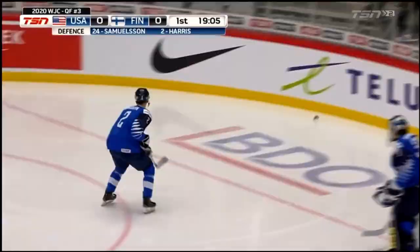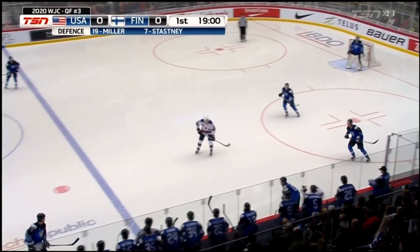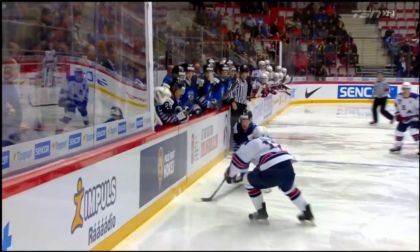Finland, coming up on TSN, Andrea Miller. Laka's Hadaka swings it around on the boards, here's a reverse hit.